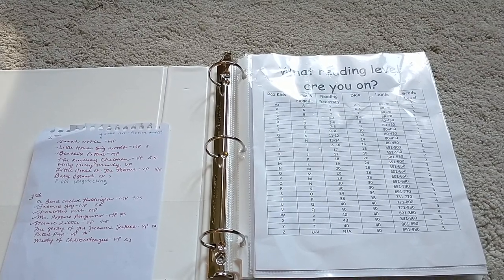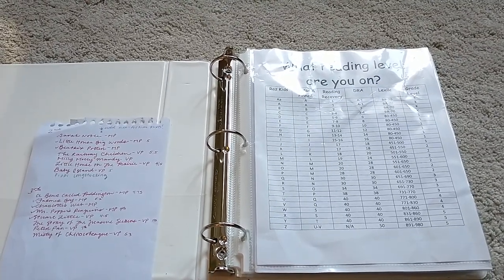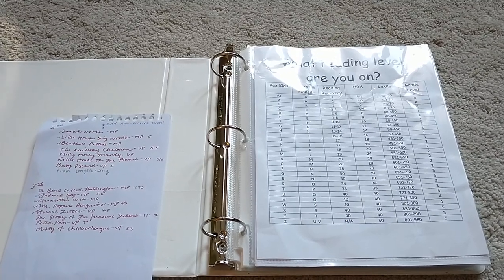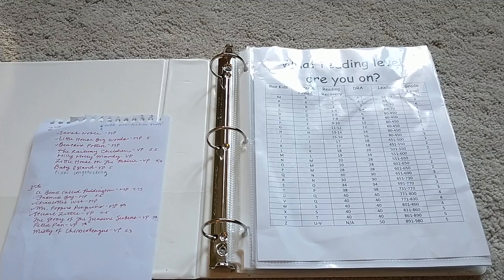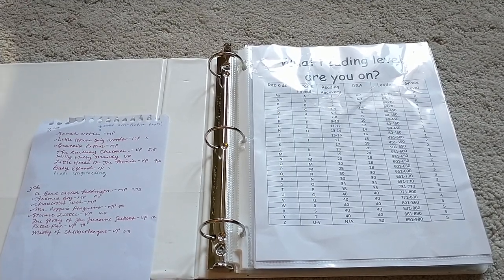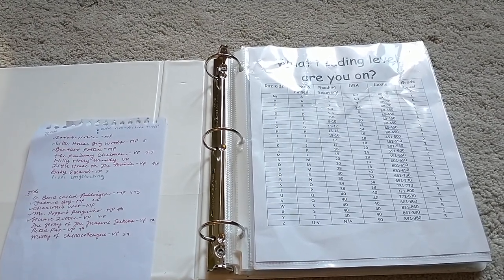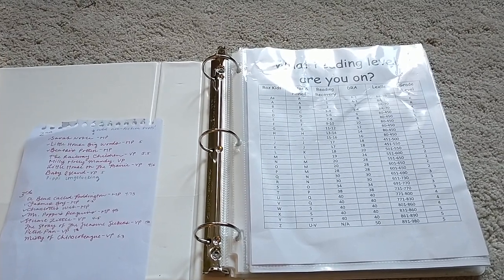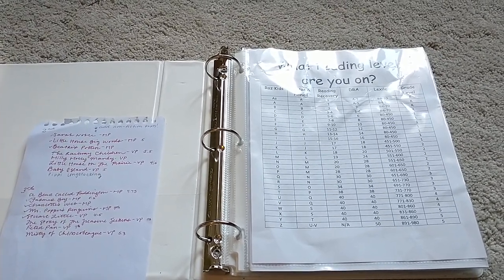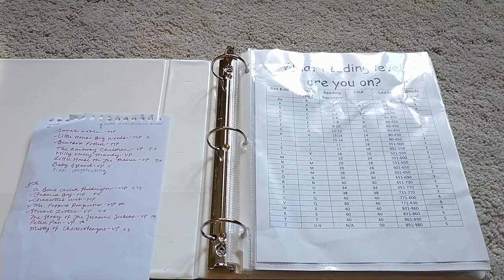I had mentioned earlier we did the Memoria Press second grade literature guides and she really breezed through them. I was not meeting her reading or her comprehension level. I feel like I'm starting to get there now in reading and meeting her comprehension level. She's a very fluent reader, definitely on a very high reading level, but I want to meet her where she's at with her comprehension.